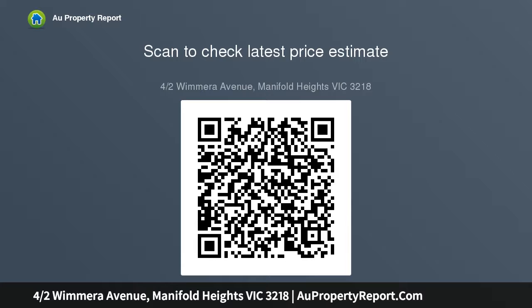With your own single car garage, private courtyard and only four on the block, this really is priced to sell.